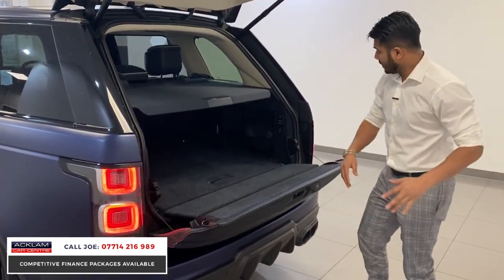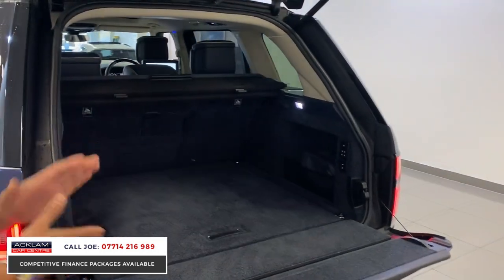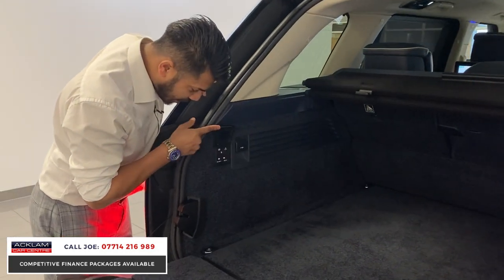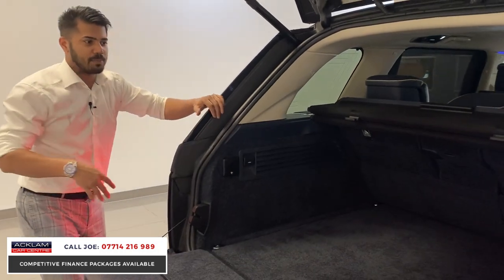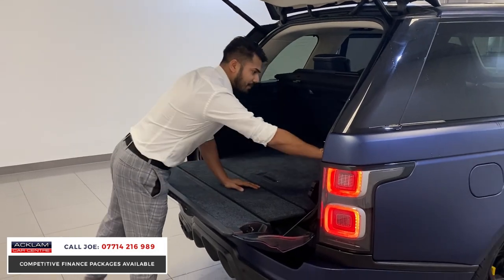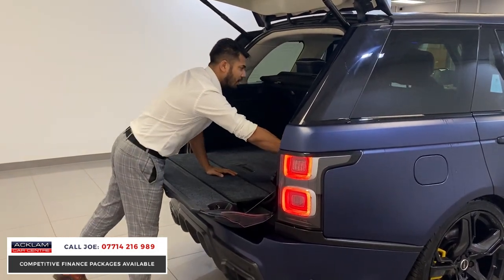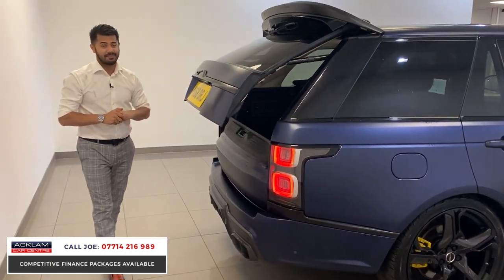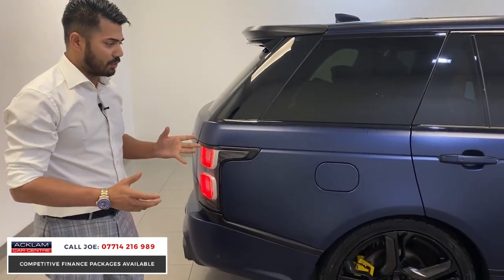There's a reversing camera on the tailgate and your split tailgate as you'd expect on any Range Rover. Massive boot space — come round here and see this. There's a plug socket, normal seat adjustments, the seats go down electronically. The finish on the full car — little cushions — it's going to be really comfortable. Nothing has been left unthought; it's just mega.